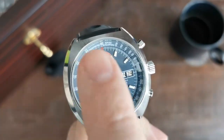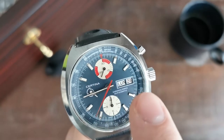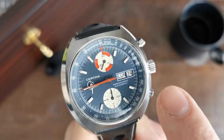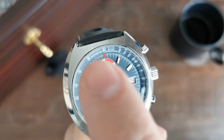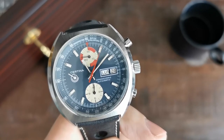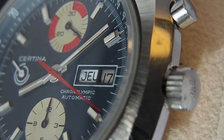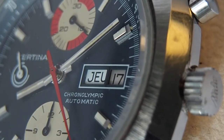On the outer rim of the dial, or the rehaut, you have two scales. One is a pulsometer, which goes from 12 o'clock to 3 o'clock and helps you measure somebody's pulse in a short period of time. Additionally, you have a tachymeter scale starting between 3 and 4 o'clock and going around the dial until 12 o'clock. We also have a day-date window at 3 o'clock. My day is shown in the French language, and I think some of the discs might have been replaced, because the date and the day do not have the same background color.